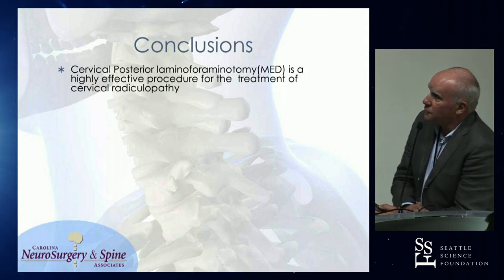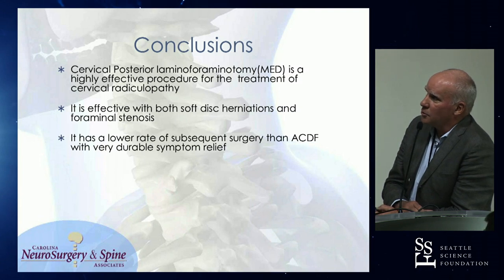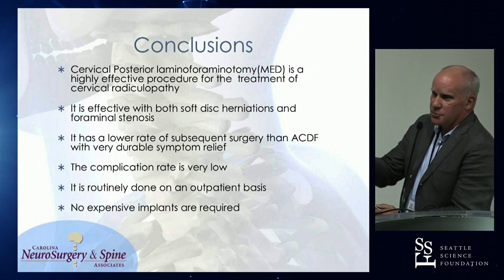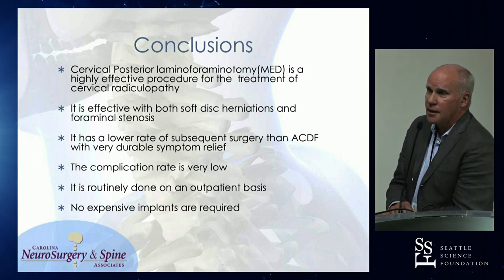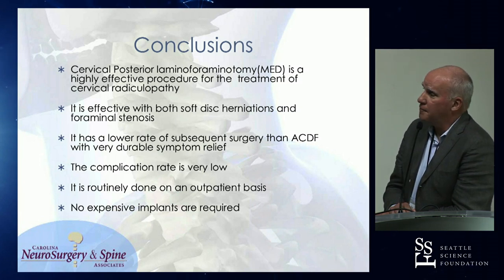In conclusion: cervical foraminotomy is effective and useful for treatment of cervical radiculopathy. It's effective for both soft discs and spondylotic stenosis, has a lower rate of subsequent surgery than ACDF, a low complication rate, and is routinely done on an outpatient basis with no implant costs. I do about half of my cervical work anteriorly — this is not a procedure that everything can be treated through — but if somebody can be treated with a posterior foraminotomy, I will do them that way. In my practice of 34 neurosurgeons, everybody's doing that. And as we go more into bundled payment programs, we get paid the same whether we do a foraminotomy or an ACDF — so it's all of a sudden become a lot more attractive to do the foraminotomies.